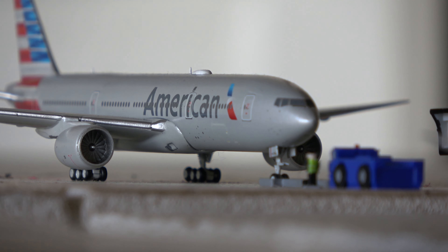The GeminiJets models aren't as good as the NG models, but they still serve the purpose. Because American is not the biggest portion of my collection — it's not a huge focus like Delta — these models do the job just fine. Yes, the NGs are better and at some point I'd like to get them, but this does the job I need for an American 777 for now.